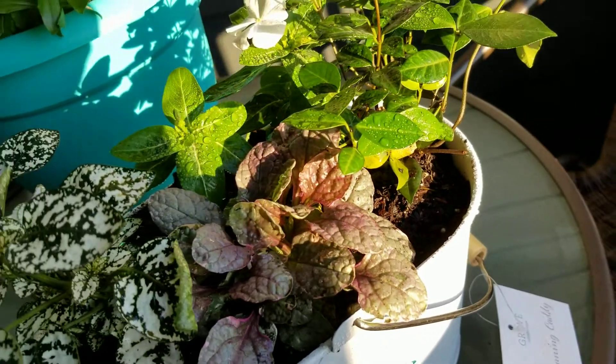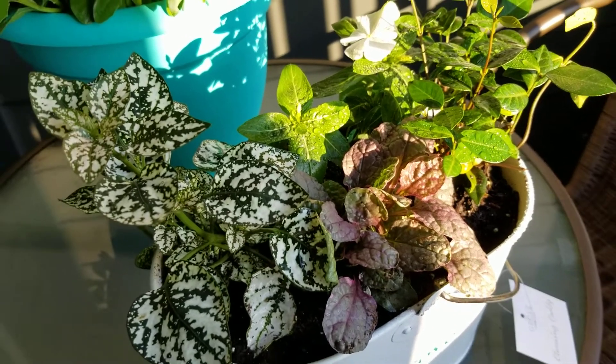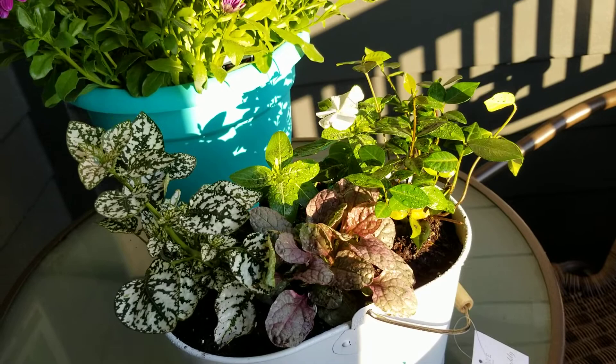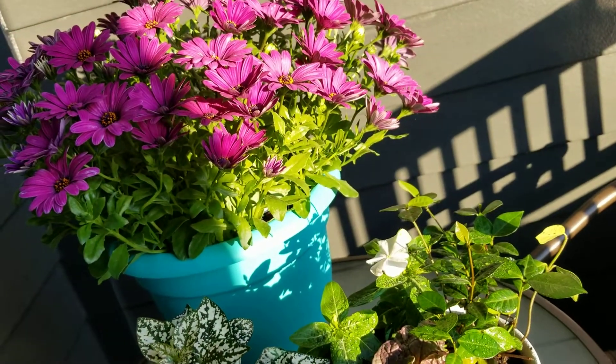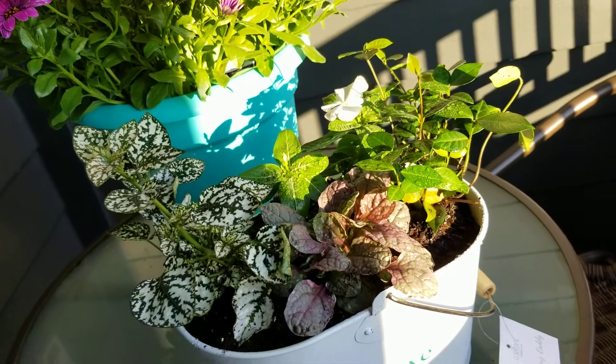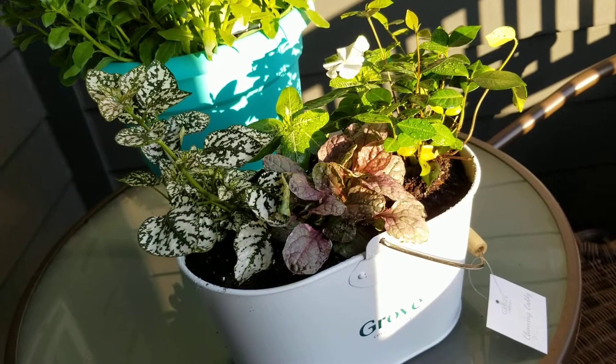And my mums are still growing and blooming! Thanks for watching guys, have a great week.